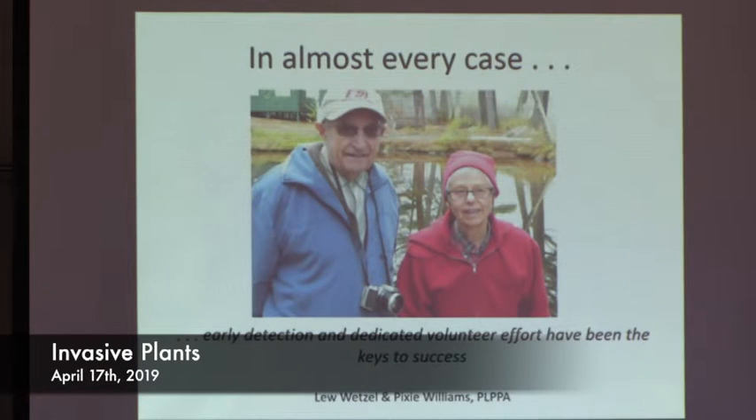I want to point out that Pixie and Lou are our very oldest volunteers — they are both 95 right now and have been doing this for over 10 years. Pixie is actually working on an herbarium at our offices as we speak — you can't slow her down. They were instrumental in getting the Lily Brook and Pleasant Lake infestations under control.